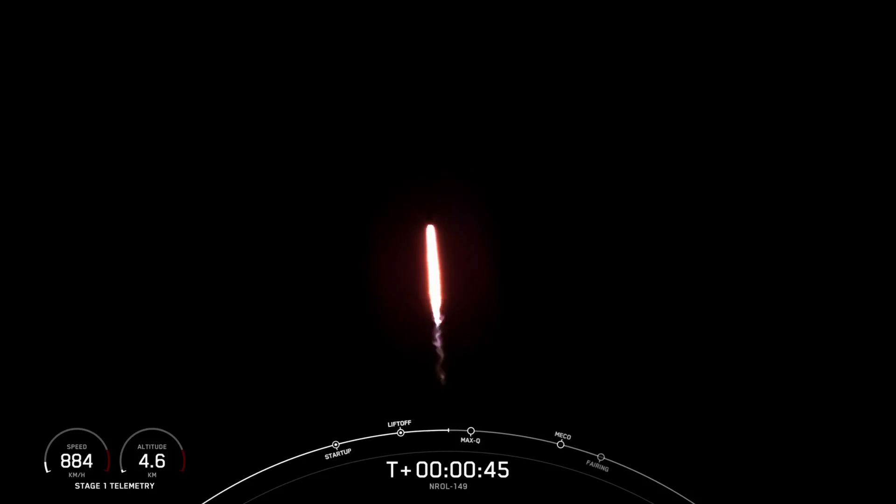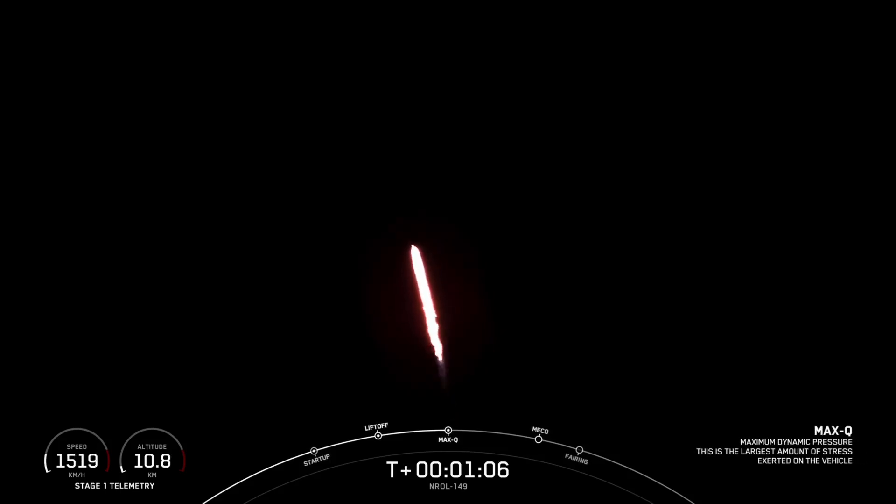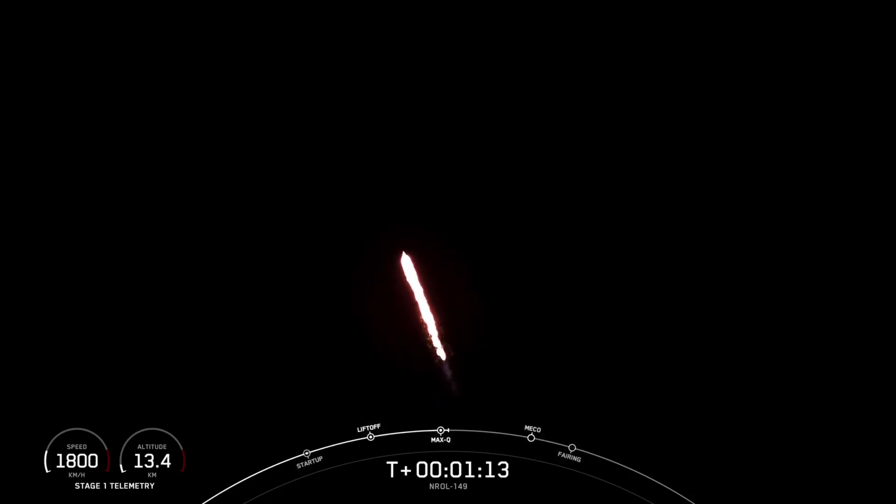Coming up shortly, we will be passing through Max-Q, and this is the point in the mission profile where the vehicle experiences the greatest amount of aerodynamic stress. Just ahead of Max-Q, we do throttle those M1D engines down. Max-Q. And there's that callout for Max-Q, so we have now throttled the M1Ds back up to full power.